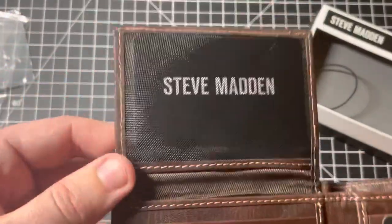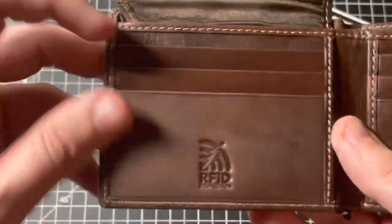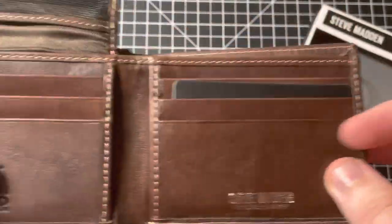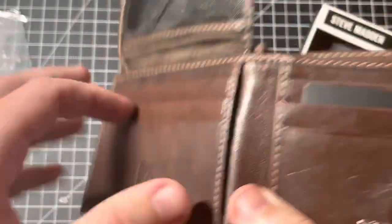When you flip this up, you have a spot for your ID. You have several card slots on both sides, and it includes RFID Protective Technology.